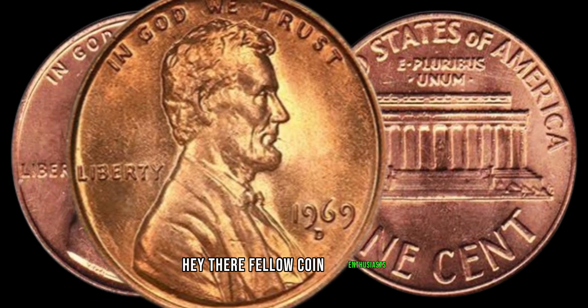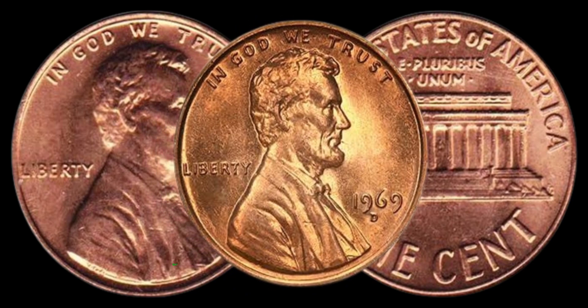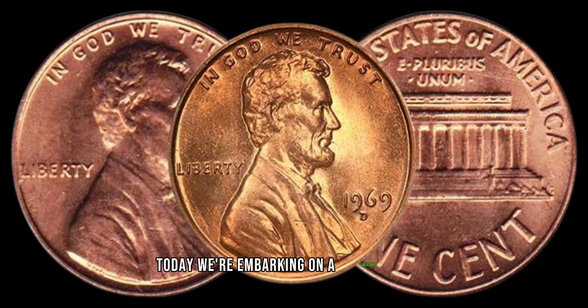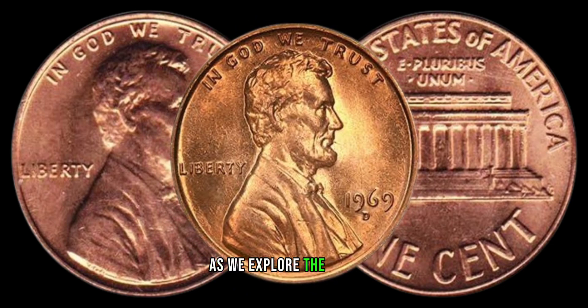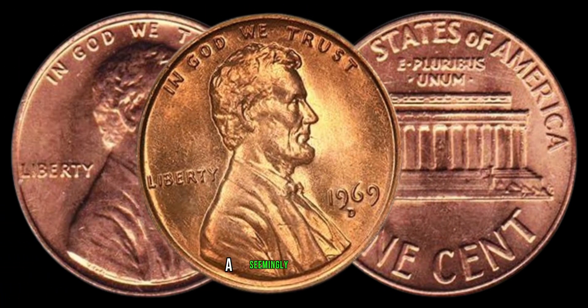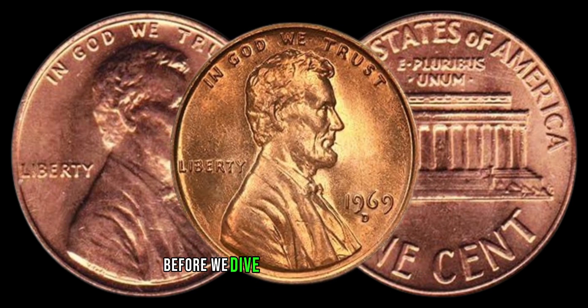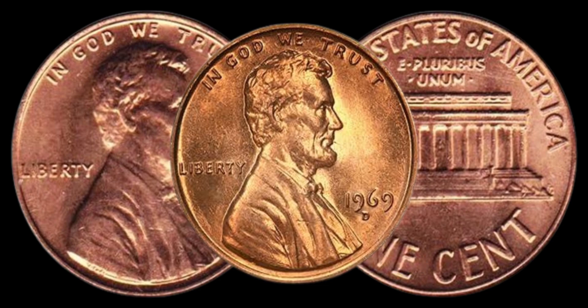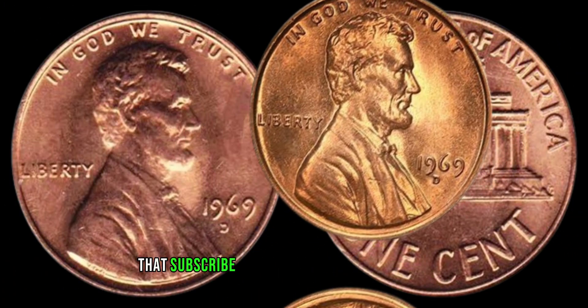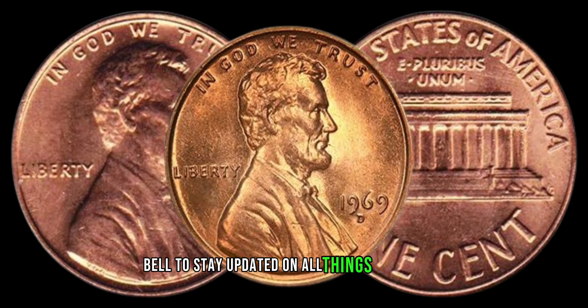Hey there, fellow coin enthusiasts! Welcome back to our Z Coins. Today, we're embarking on a treasure hunt as we explore the secrets behind the 1969 D Lincoln penny, a seemingly ordinary coin that could be hiding a significant fortune. Before we dive into this intriguing topic, don't forget to hit that subscribe button and ring the notification bell to stay updated on all things numismatic.